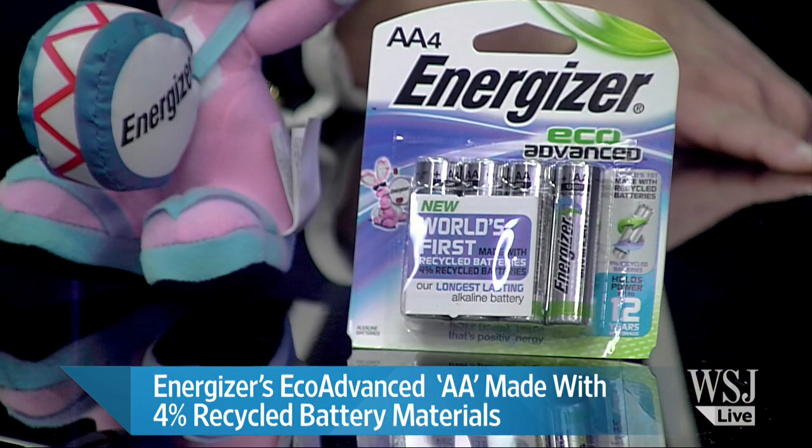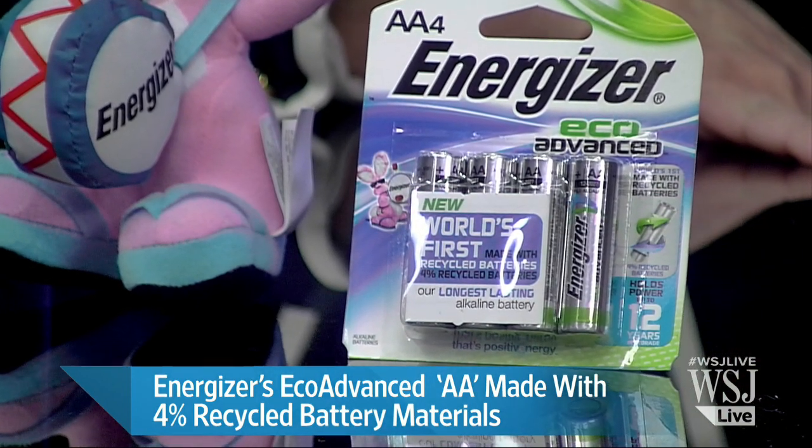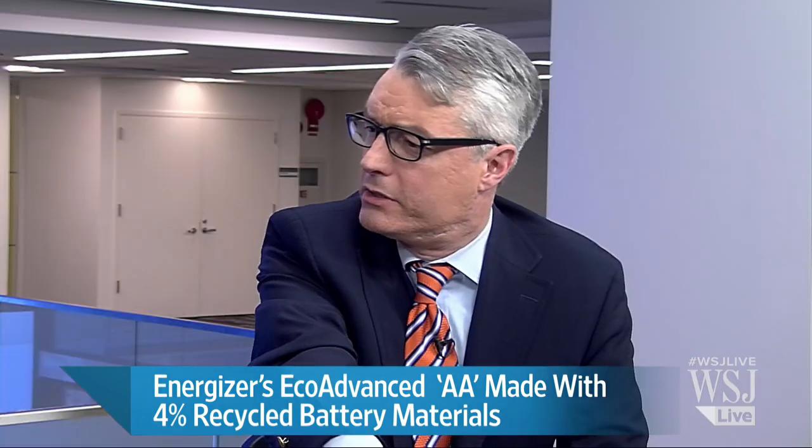How do these perform? One thinks of recycled stuff and wonders if it doesn't work as well. We gave ourselves the challenge that day to do something better, and the caveat was we wanted to use the recycled content but we weren't going to sacrifice performance. These are actually our longest-lasting alkaline batteries — they last longer than our Energizer Max. Consumers are getting a longer-lasting battery made with recycled content. There are two ways it helps the environment: you pick a longer-lasting battery, you use fewer — that's the first way. And then by using Eco-Advanced with recycled content.